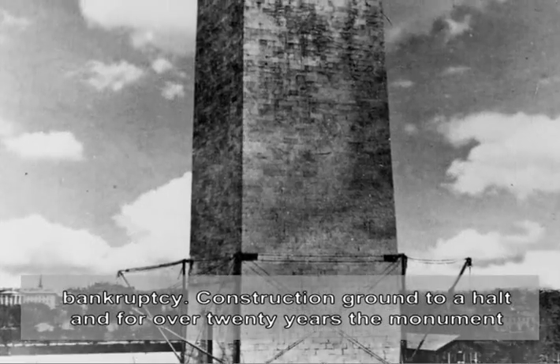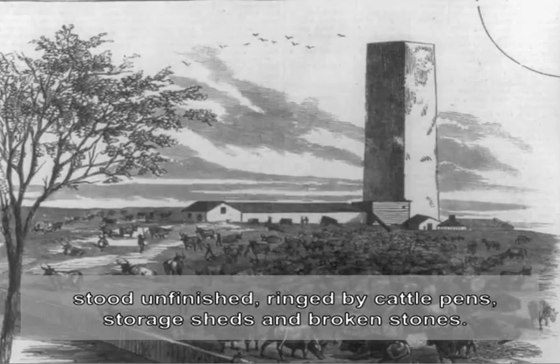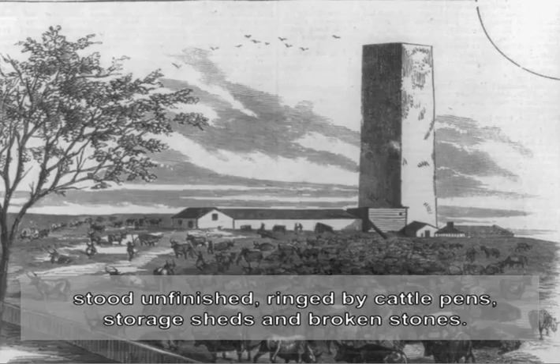Construction ground to a halt, and for over 20 years the monument stood unfinished, ringed by cattle pens, storage sheds, and broken stones.